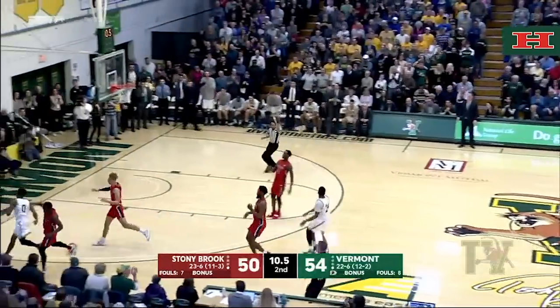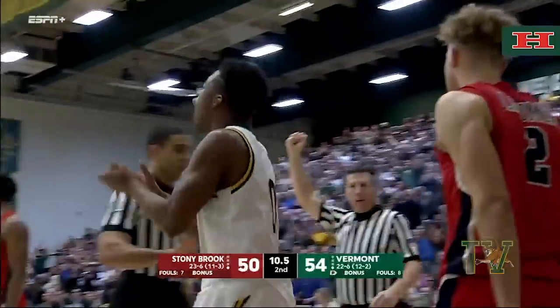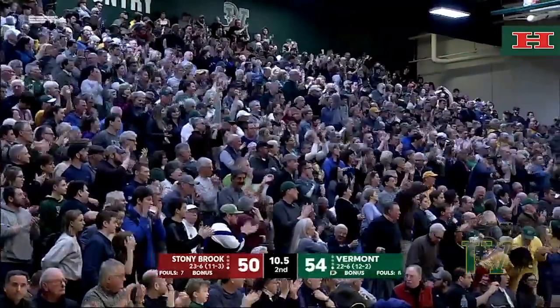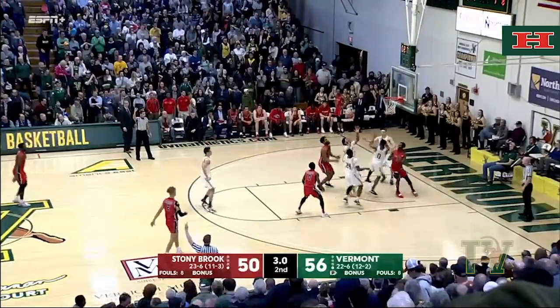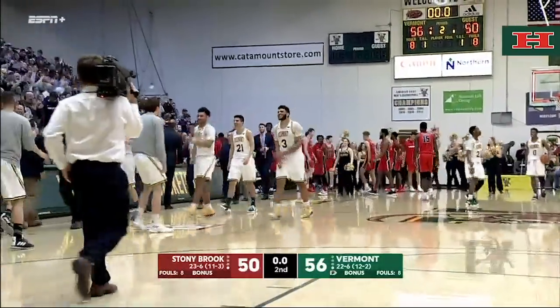Smith is fouled from behind and now this crowd can sense it — they can, but still gotta make your free throws. Cornish top of the key, Yeboah for a long three — that's well off the mark, no good. Rebounded inside by Steph Smith. The buzzer sounds and for the third straight season, the Catamounts are the number one seed in America East!